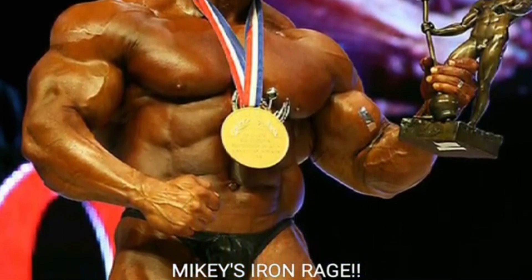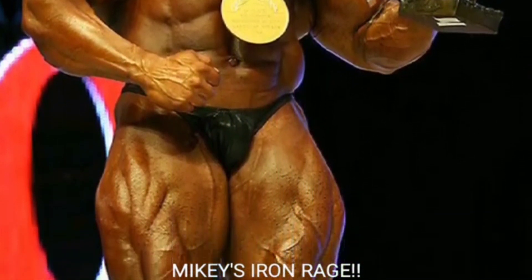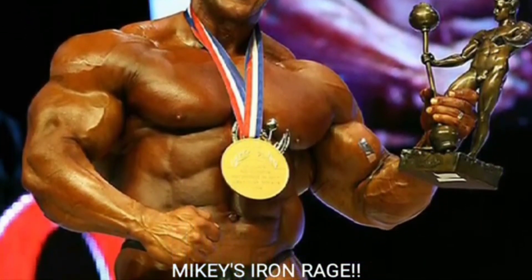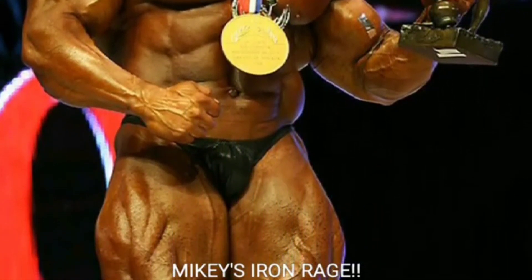Let me know what you think in the comment section below — who do you think was better, 2006 or 2009 Jay Cutler? I'm going with 2009, but 2006 was a really good, underrated year for Jay. If you like the video, give it a thumbs up, and if you haven't subscribed yet, hit that notification button. Mikey's Iron Rage — peace out, guys.